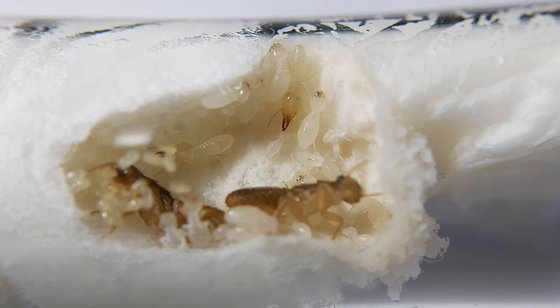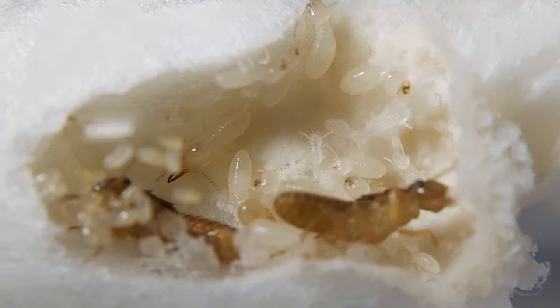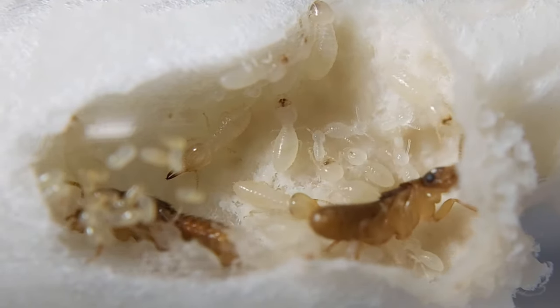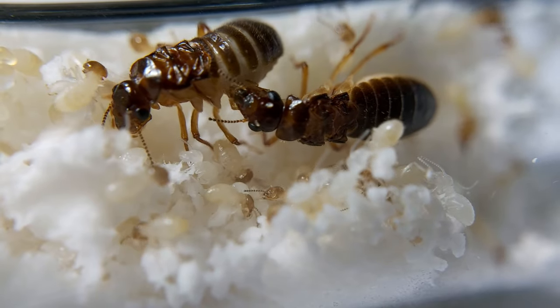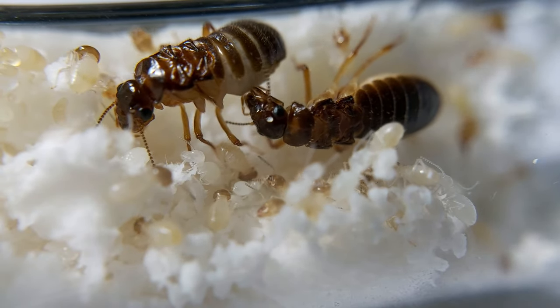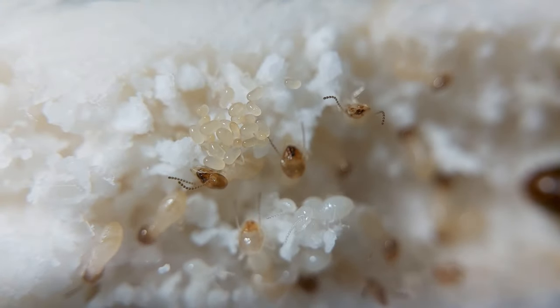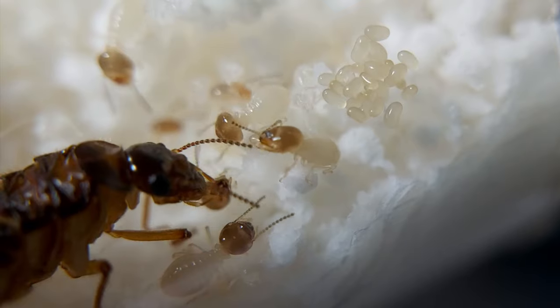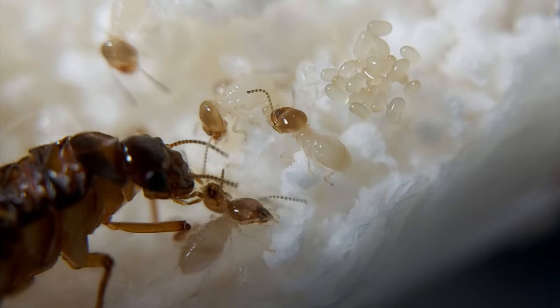Termites are a group of eusocial insects in which a single female caste produces the offspring and non-reproductive individuals cooperate in caring for the young. They are closely related to cockroaches and have evolved from a primitive cockroach-like ancestor about 200 million years ago. Termites mostly feed upon dead vegetal material, generally on wood or leaf litter.